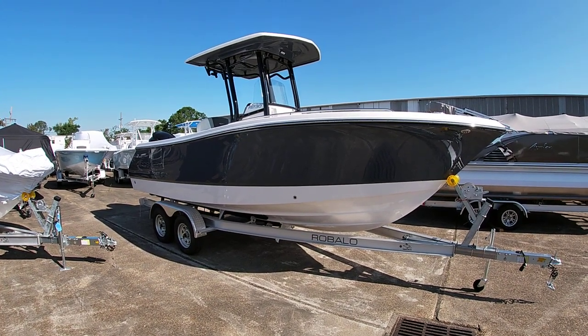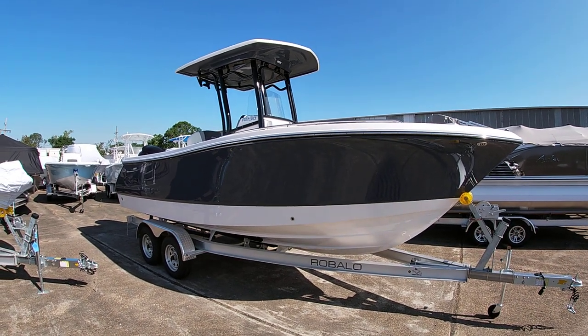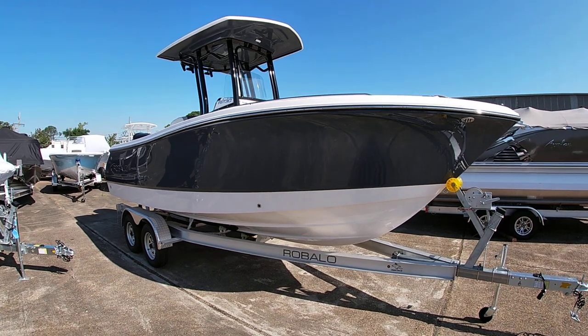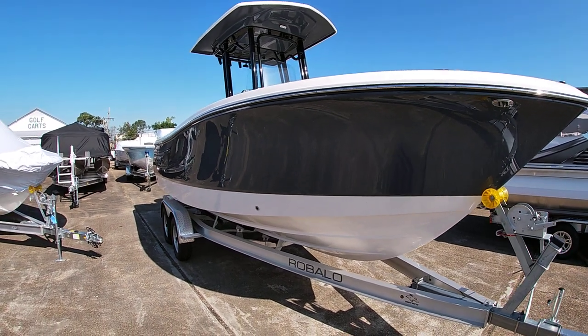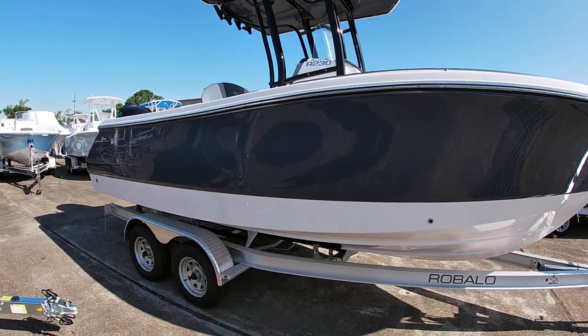Good afternoon everybody, this is Michael Paschal from Ben Marine, and today I want to show off this Robalo R230. As you can see, this has got an extremely large bow. For a 23-foot boat, this boat is enormous. This is done in the dark gray sides with the white bottom.